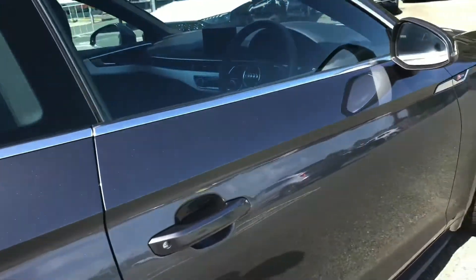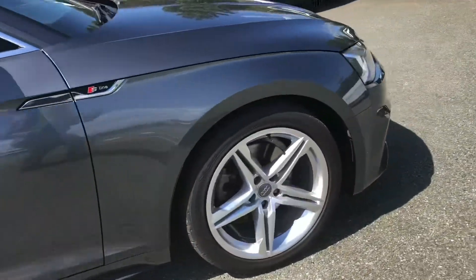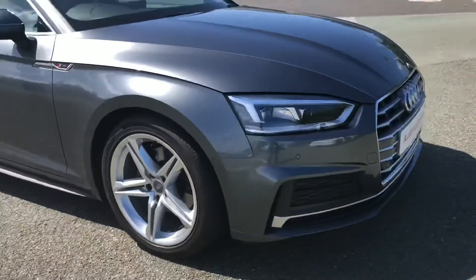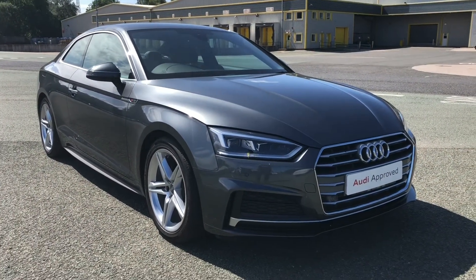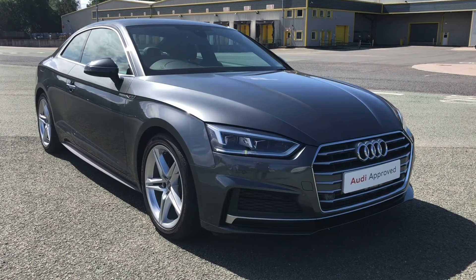This was the walkaround of the Audi A5 Coupe S-Line. If you'd like to arrange a viewing, test drive or request a personalised finance quote, please contact us on 01772 911 331. Thank you for watching.